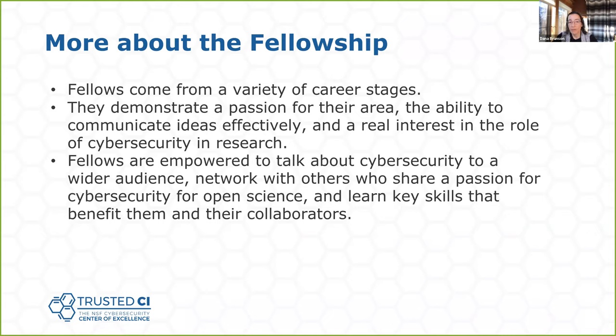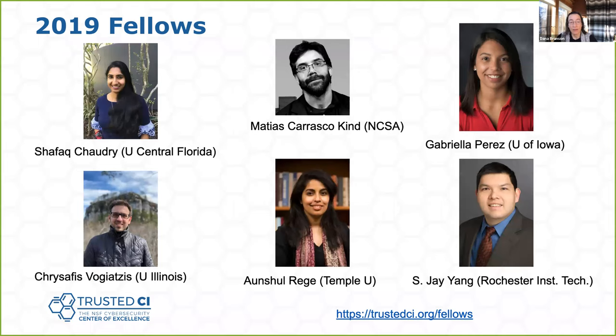We want to emphasize that fellows can come from a variety of career stages. We'd like them to demonstrate a passion for their area, the ability to communicate ideas effectively, and to enlarge the role of cybersecurity in research. Fellows will be empowered to talk about cybersecurity in their communities, network with others who share a passion for cybersecurity for open science, and learn key skills that benefit them and their collaborators. We're about ready to hand it off to the fellows themselves to tell you their point of view.